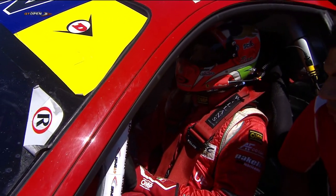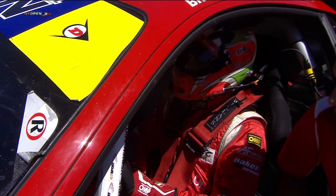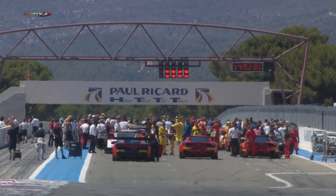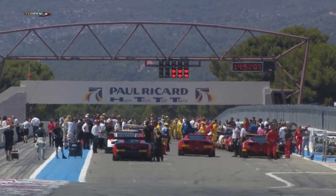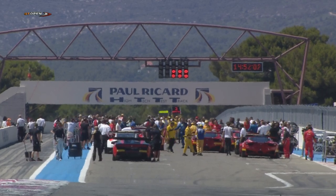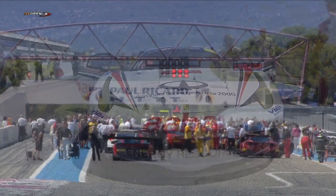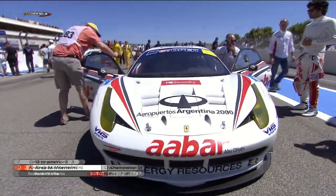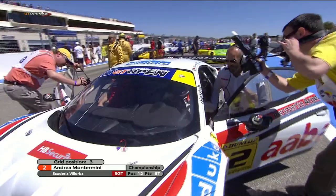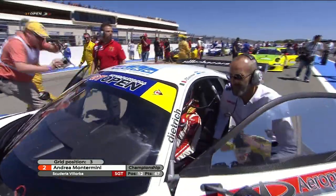Bruni is really established as the man you turn to if you want a Ferrari GT car driven quickly. For those new to the International GT Open, there are two classes: the Super GT class — broadly speaking GT2 cars with a few tweaks by the championship organisers to keep things competitive — and the GTS class, broadly speaking GT3 cars, again with tweaks to keep things even.